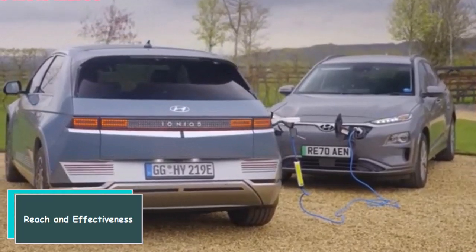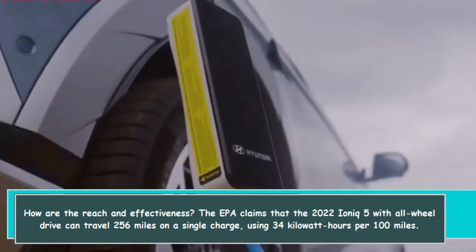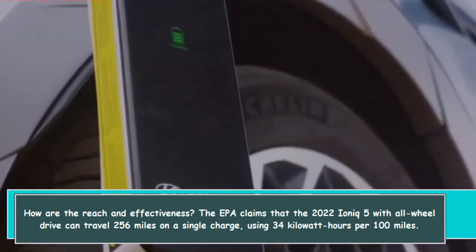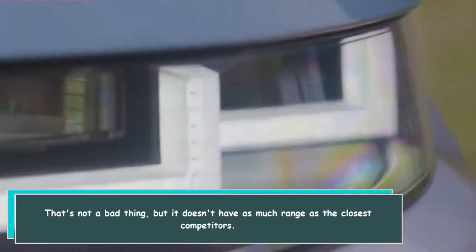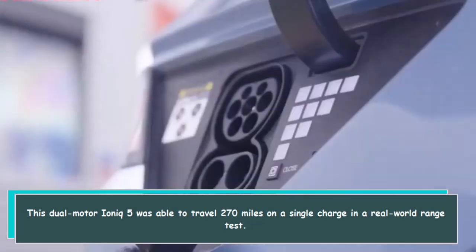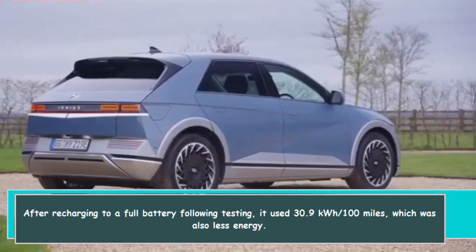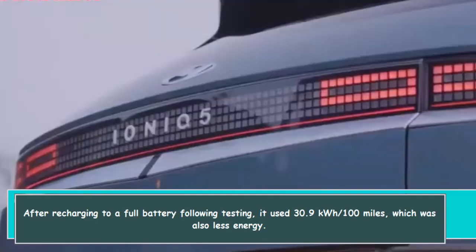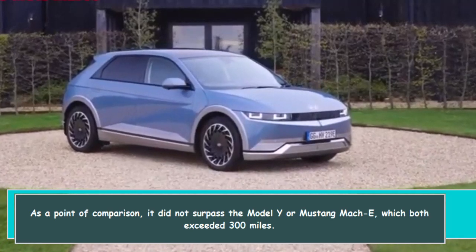The EPA claims that the 2022 IONIQ 5 with all-wheel drive can travel 256 miles on a single charge, using 34 kilowatt-hours per 100 miles. In a real-world range test, this dual-motor IONIQ 5 was able to travel 270 miles on a single charge, using 30.9 kWh per 100 miles — less energy than rated. As a point of comparison, it did not surpass the Model Y or Mustang Mach-E, both of which exceeded 300 miles.